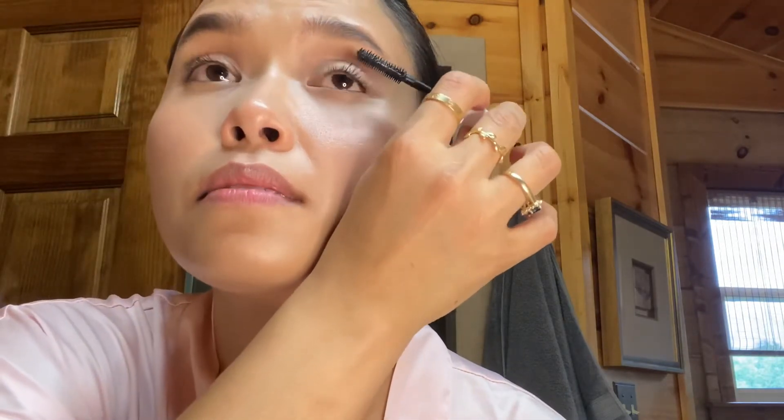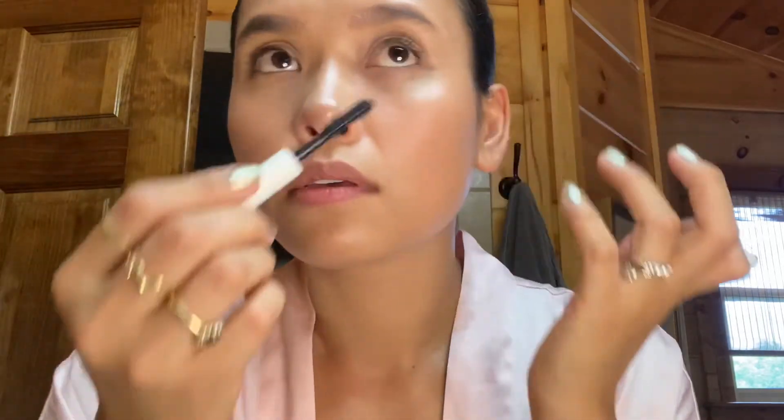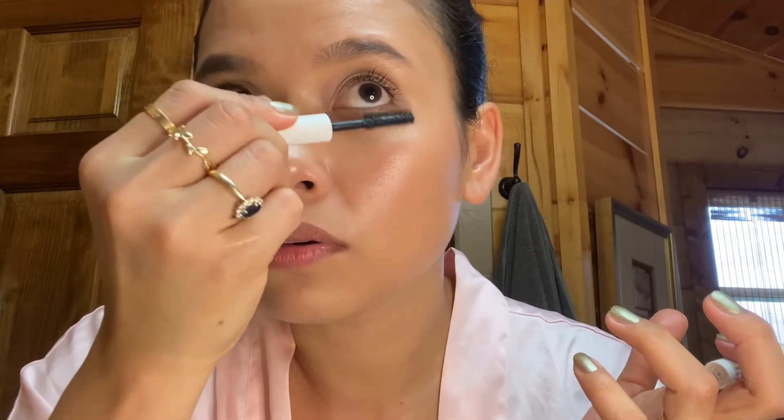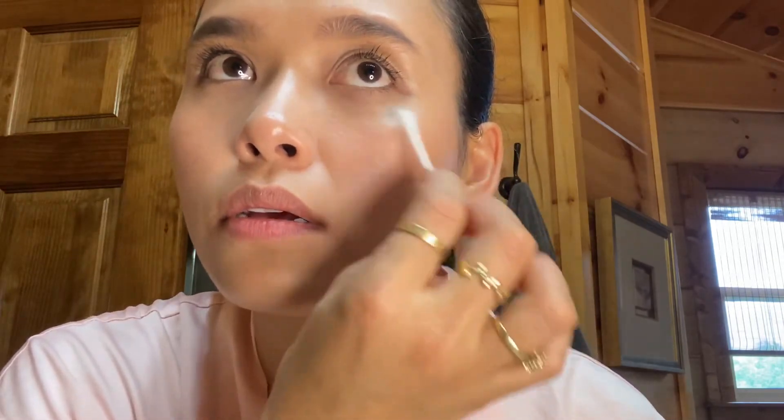It does give me some type of length. It has a rosy smell to it. I'll leave an update in the description below on how I feel about it after more use. I'm going to go ahead and do the bottom lashes too. It's one of those types that will kind of cling lashes together if it's still wet, so it's better to wait for it to dry.